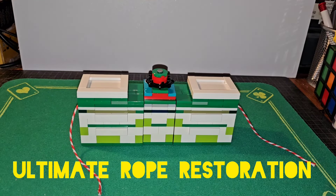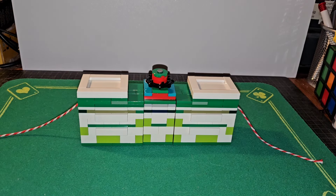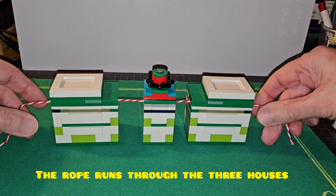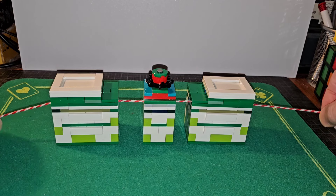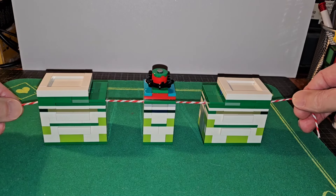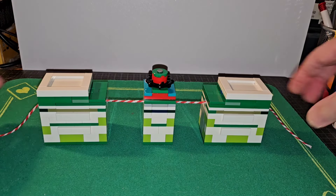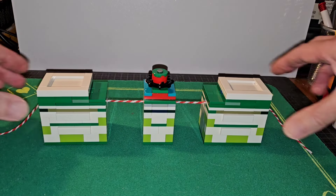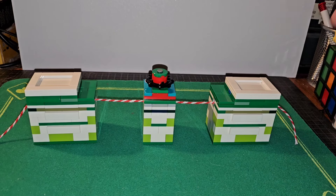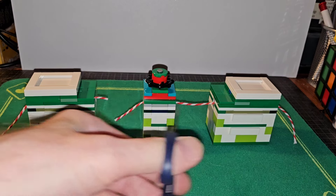Hey all! This is my highly improved version of the rope cut and restored through three houses — you could say three compartments. As you can see, the rope goes all the way through three houses or compartments.